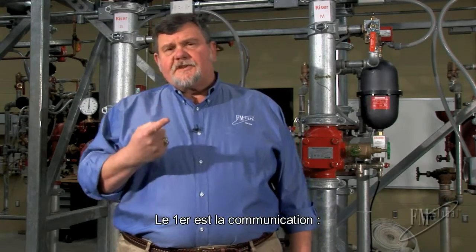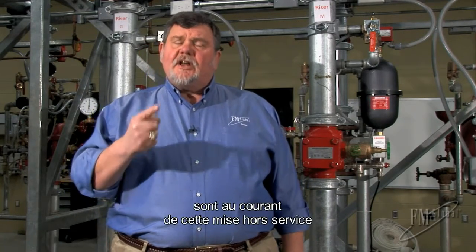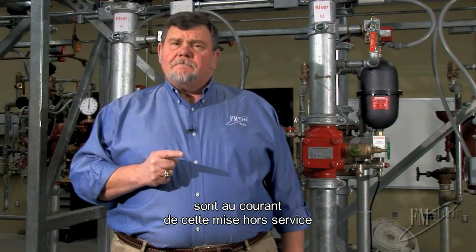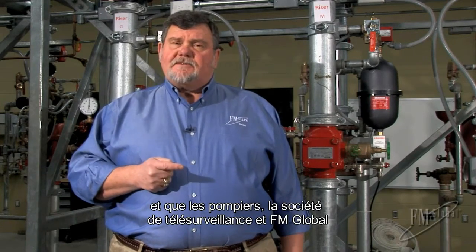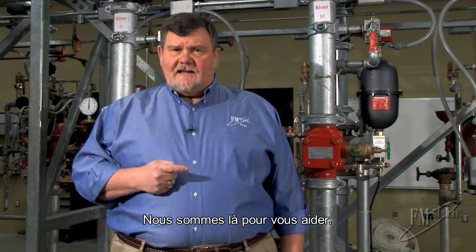The first is communication. Make sure that everyone inside the organization knows about the impairment. The fire service is notified, the alarm company is notified, and FM Global. We want to help you through that time.